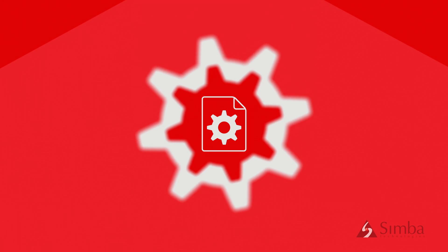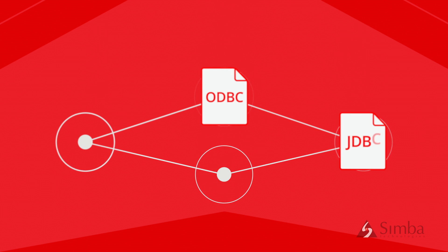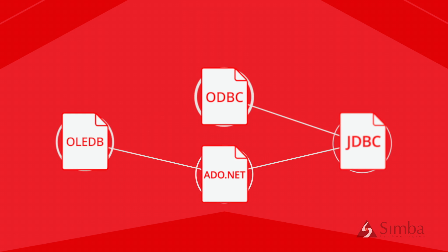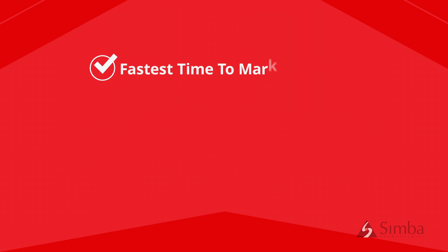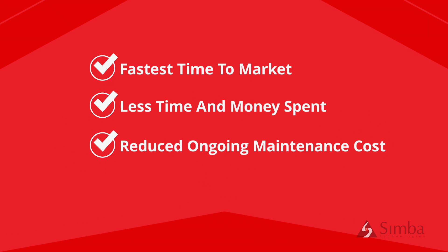And finally, build one and get four. With SimbaEngine X, you can build one implementation and get ODBC, JDBC, ADO.NET, and OLEDB with no additional effort, giving you the fastest time to market, way less time and money spent in initial development, and significantly reduced costs for ongoing maintenance.